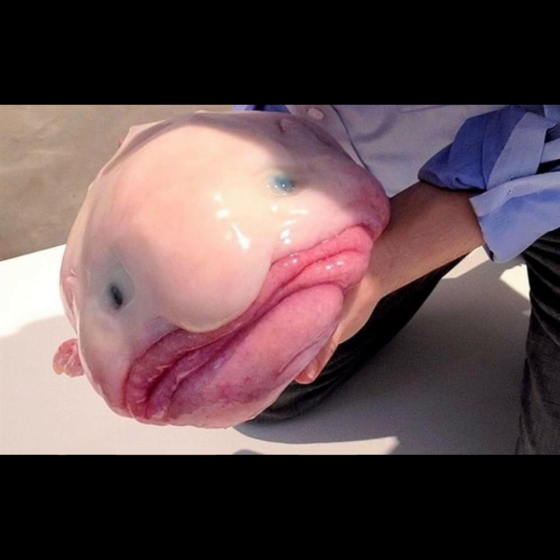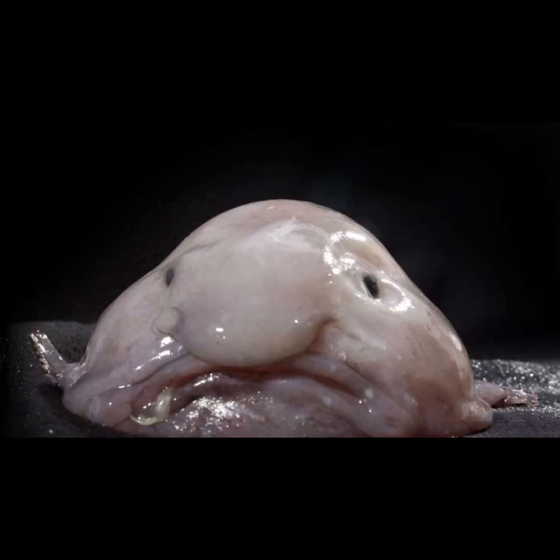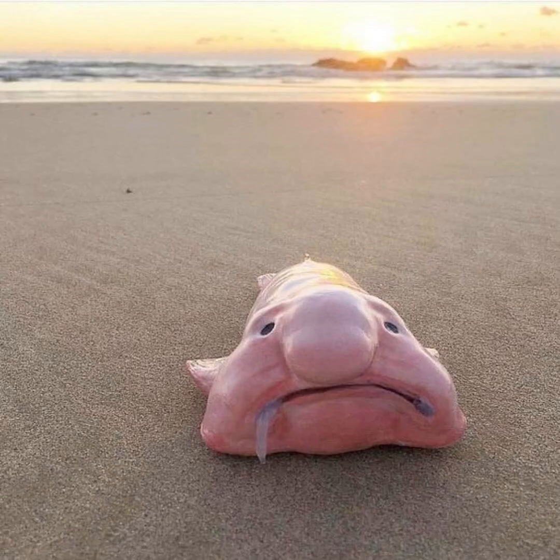They don't have strong bones or thick muscle. Instead, they rely on the water pressure to hold their shape together. That's why blobfish collapse into a squishy mush when they are pulled up to the surface. Because they live at such incredible depths, these fascinating fish are hard to study in their natural environment. Much of what scientists have learned about them comes from dead blobfish pulled up to the surface, hence why their above-water form is more widely recognized.